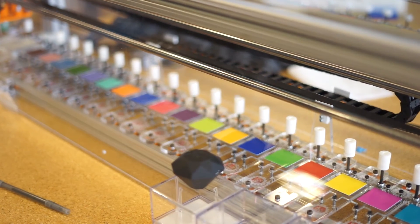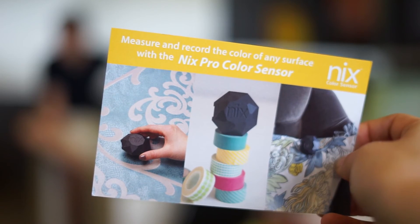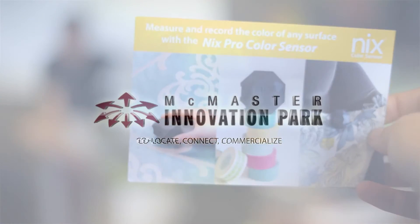Everything in the world has a physical color, therefore everything that's manufactured has to go through some form of color quality control. The NYX Pro Color Sensor is valuable for everyone who cares about color.